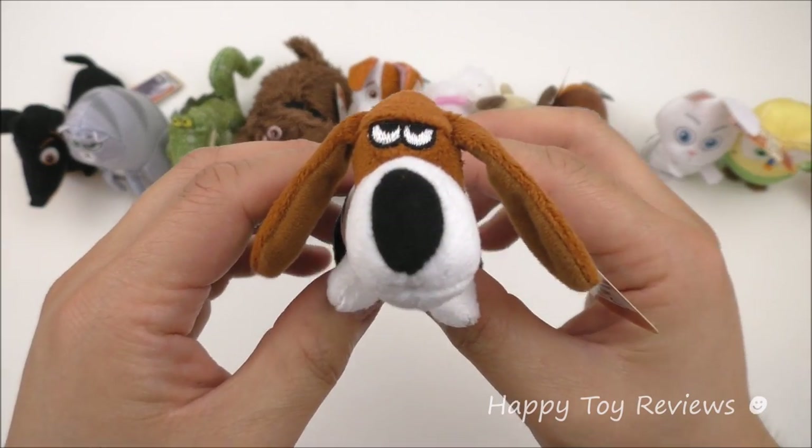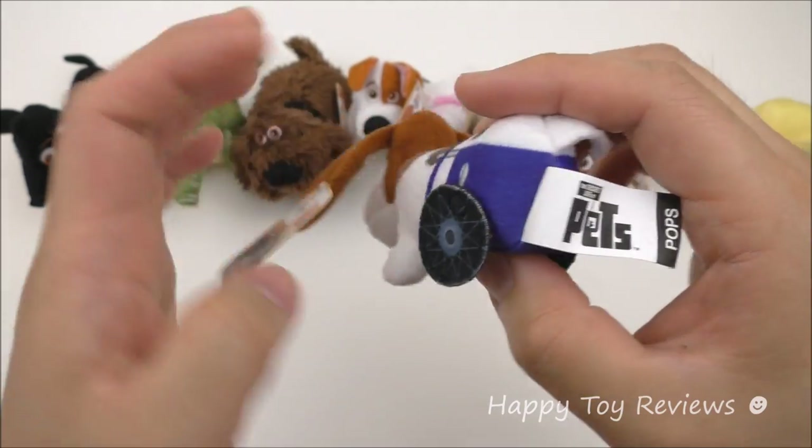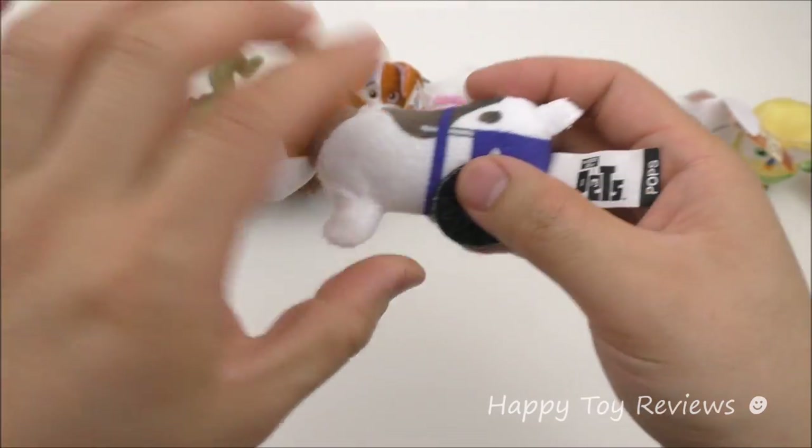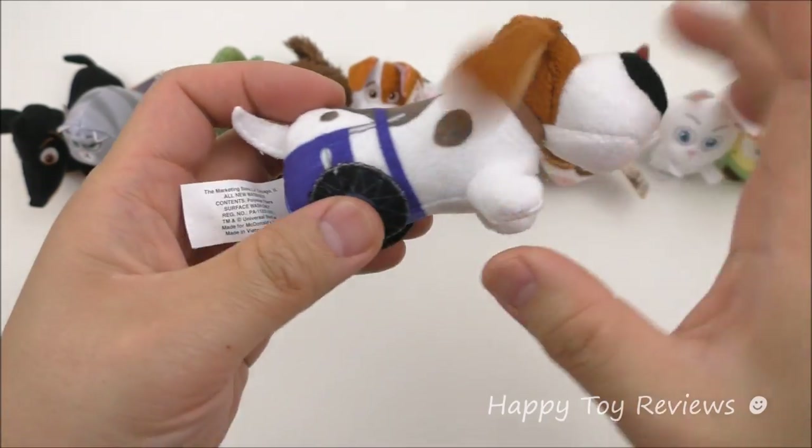Toy number 9 is Pops and he's an elderly Basset Hound. You can see at the back he's got wheels on each side — his back legs are actually paralyzed, so he needs these to move around.